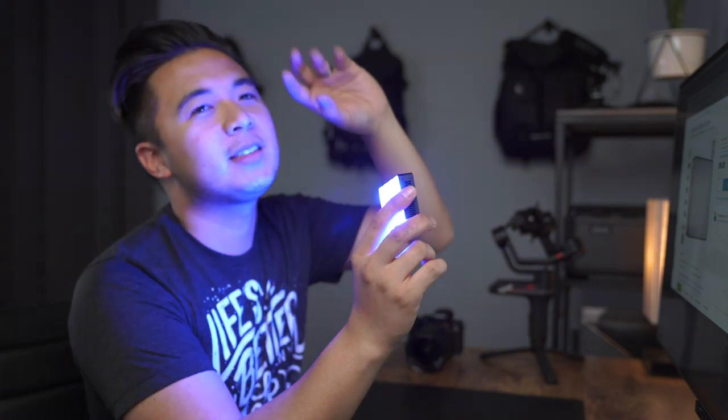This thing also has effects. We got paparazzi — that's to emulate photographers taking pictures of you on the runway. We got fireworks, just a burst of fireworks exploding in the air. We got a faulty light bulb effect. You got a TV effect — it gradually increases and decreases brightness as if you're actually watching a TV show. And then we got lightning. We got party, pulsing, cop car, and a bunch of other cool effects. Here's fire. This is actually a really, really cool light and probably one of my favorite portable LED lights out there.